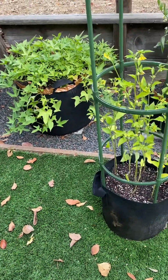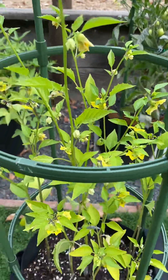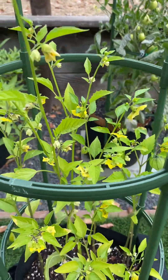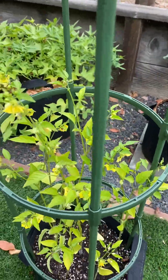My cherry tomatoes seem to just keep growing up. They have bloomed but I don't see any tomatoes yet. I thought this was gonna do good, but I don't know — we'll see.